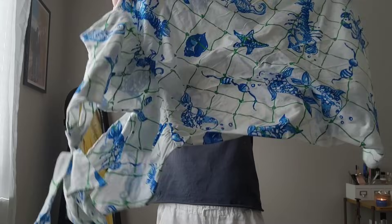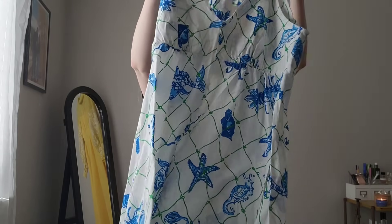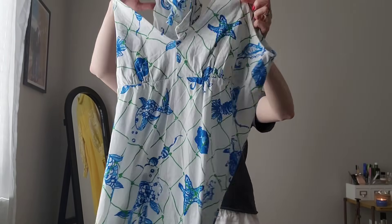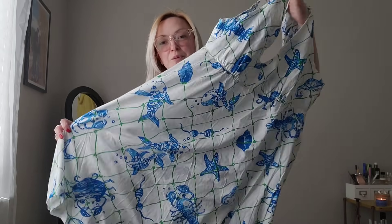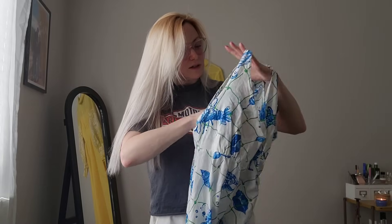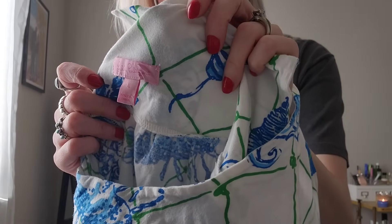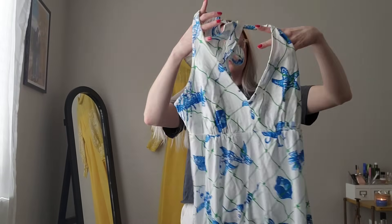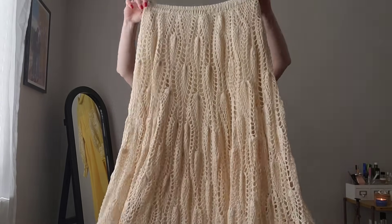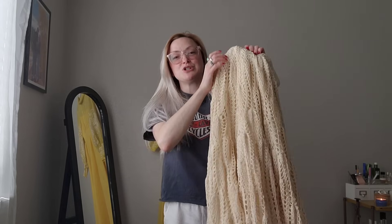This lily dress - this is such a fun print. It's got koi fish on it and crabs, and it has a tie neck detail at the back. Really cute print. I love this dress. It is a size large. Super cute. This is so pretty and I'm glad it wasn't like a tablecloth or a table runner or something, because often when you find things that are crochet like this, that's what they are.